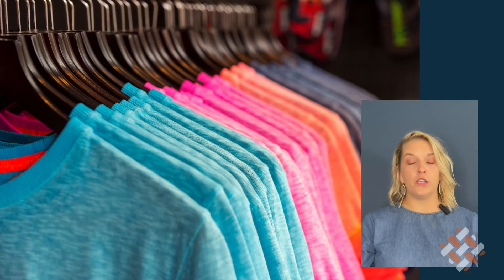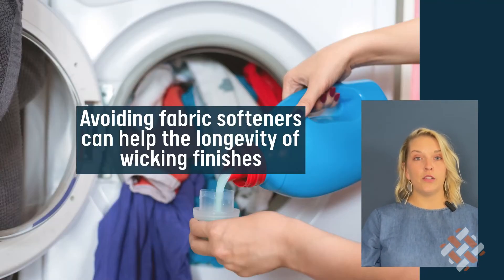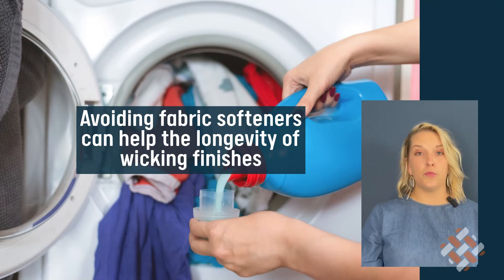Wicking finishes are typically effective for at least 25 washes, but you can add to this duration by avoiding softeners, as they will hinder the fibers and stop the moisture from spreading.